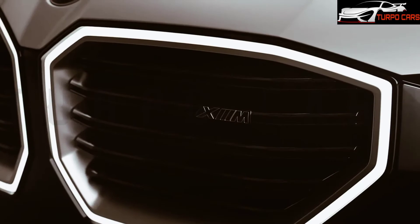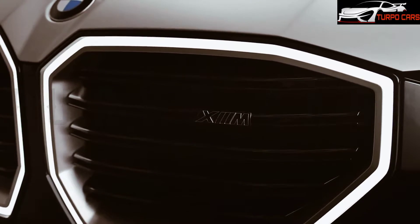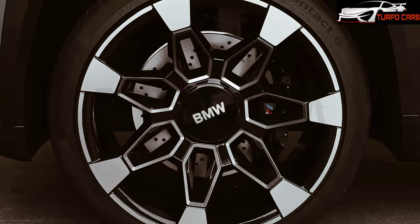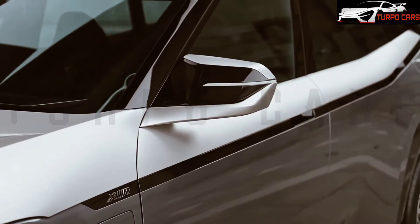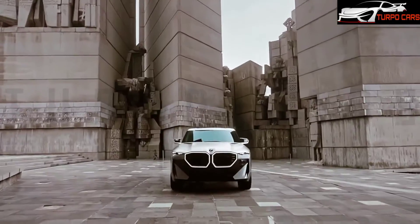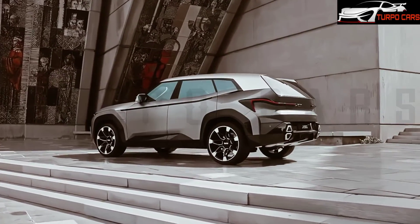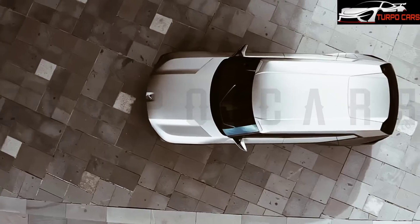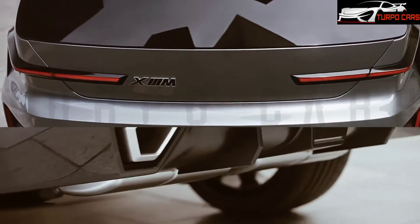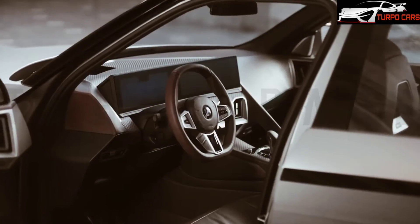Technically, this is an XM concept car because it represents BMW's only vision of how a high-performance BMW X model will look in the future. BMW acknowledges that we will see a production version before the end of 2022, and Marcus Syring, head of design at BMW M, says the company wanted something unexpected to celebrate the 50th anniversary.